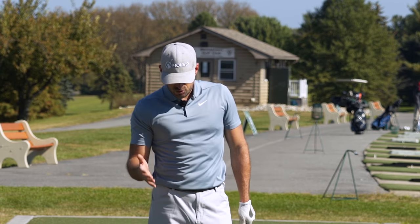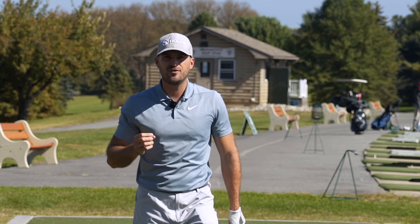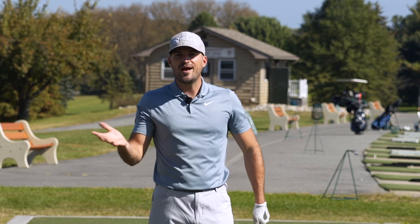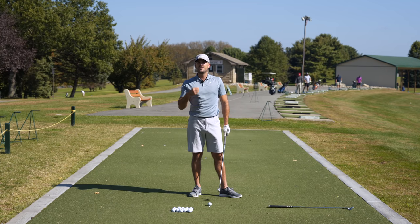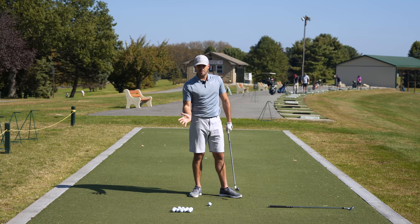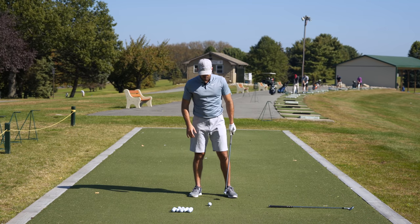Now, if you do that and get yourself to an impact position and it feels really weird or different, that's a really good telltale sign that you currently don't have a good impact position. If that feels drastically different, those feels you need to get there are going to be the feels you need when you actually hit balls. Let's go through that one more time and then we'll talk about how to practice.